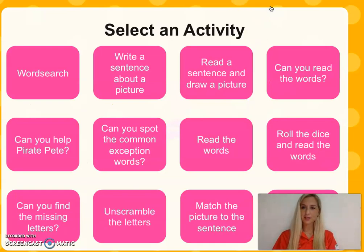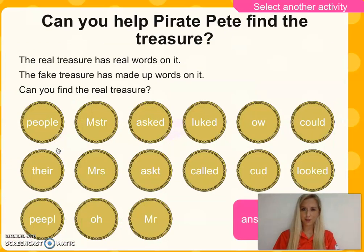Let's go back and select another activity. Can we help pirate Pete? The real treasure has real words on it, and the fake treasure has made-up words on it. Can you find the real treasure? Have a look through. No need to write them, just read them and say real or fake. Pause the video for two minutes.